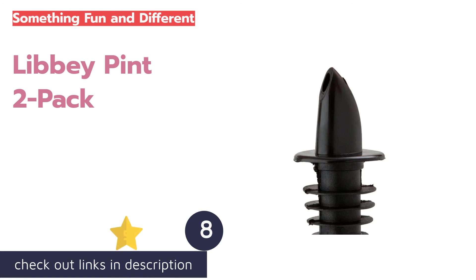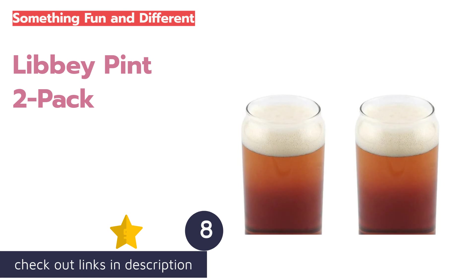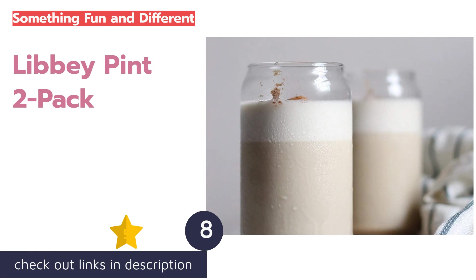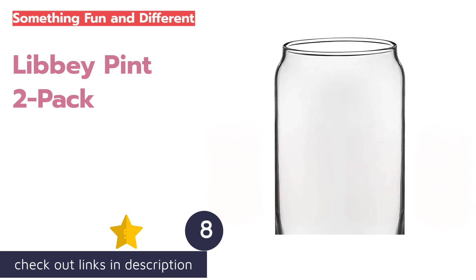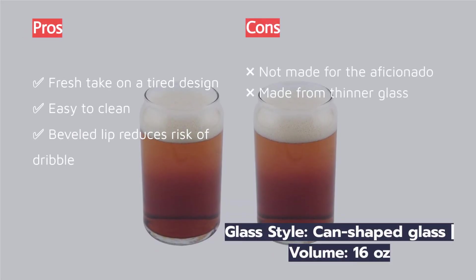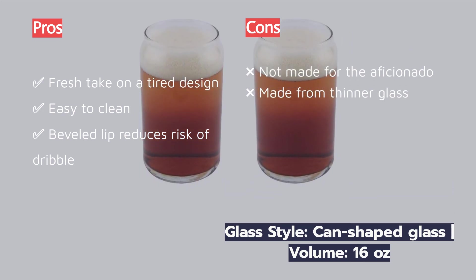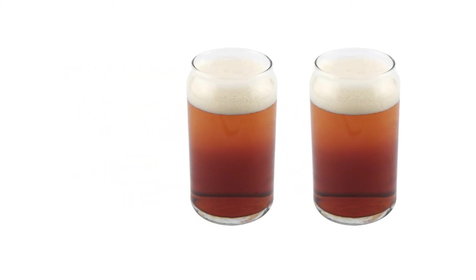The next product on our list is the Libbey Pint 2-Pack. What do you get when you combine the inviting and familiar shape of a beer can with a classic pint glass? The Libbey Pint 2-Pack. While this seems like a mere novelty idea, these beer glasses do bring something new and enjoyable to the table. The glass looks like it would be more awkward to drink out of than it is — in fact, we found its thin lip more enjoyable than drinking out of the shaker. The beveled lip and smaller opening makes sipping quite easy and ripple-free, and the craftsmanship is quite good on this quirky pair.